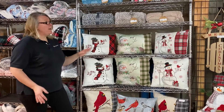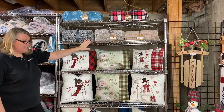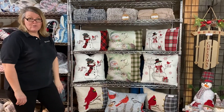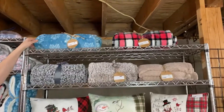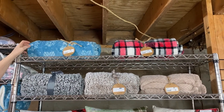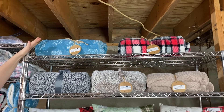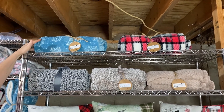In this video we're going to talk about our single layer blankets and also some pillows that we're going to offer for 2021. At the top we have our velvety soft fleece snowflake single layer 50 by 60 blanket. Wholesale price is going to be $5.50 and they're going to be pack 12.